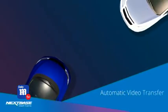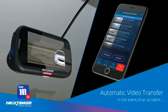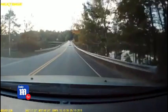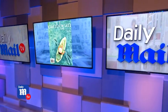The Nextbase dash cam is everything. If you were ever in an accident, it has an emergency service where it calls the ambulance for you. It also has Alexa and dash cam recordings, so you definitely want this in your life.